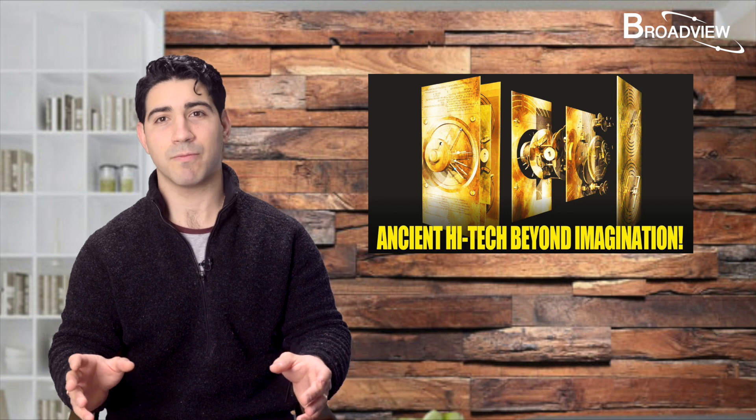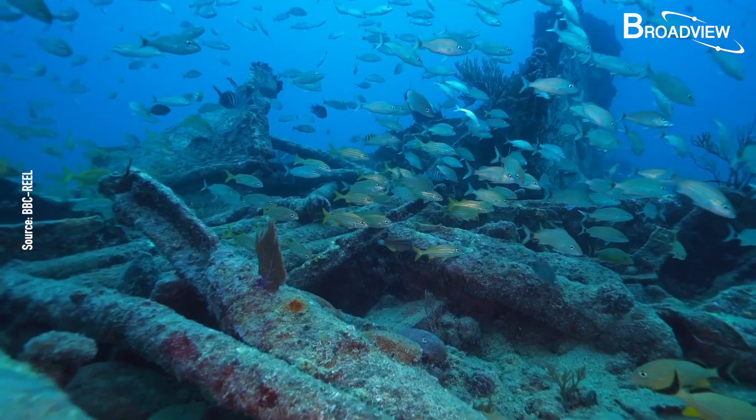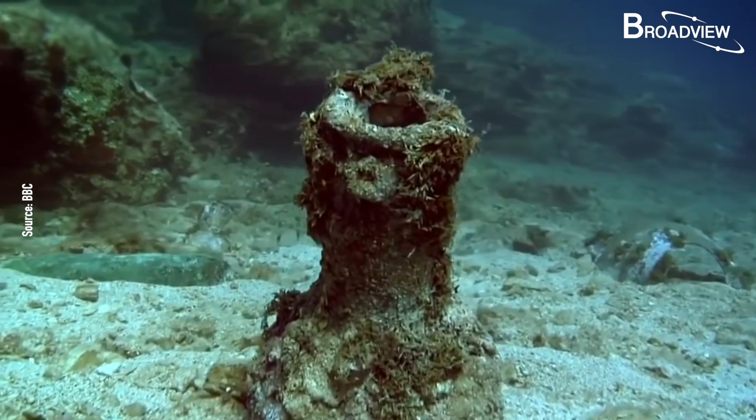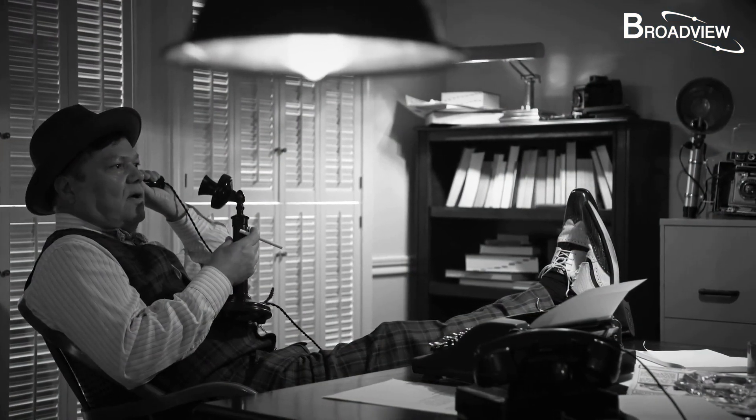Instead, the crew found a shipwreck at a depth of about 60 meters. Having been submerged underwater for so long, the ship was severely damaged, mixed with sand and rock. Kontos reported the discovery to the authorities of the Greek government.